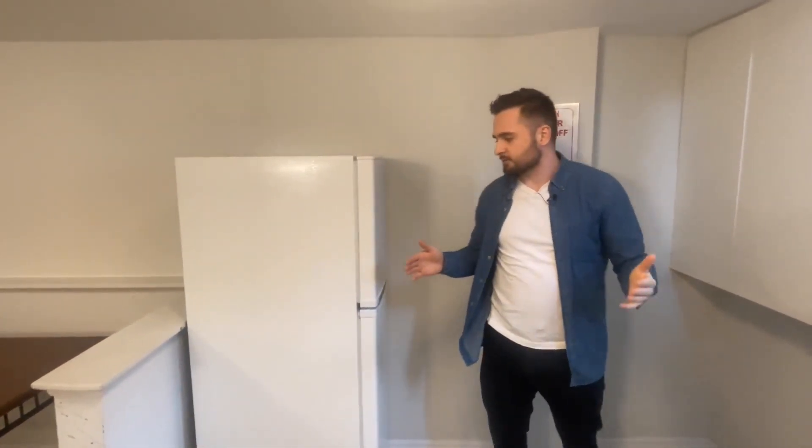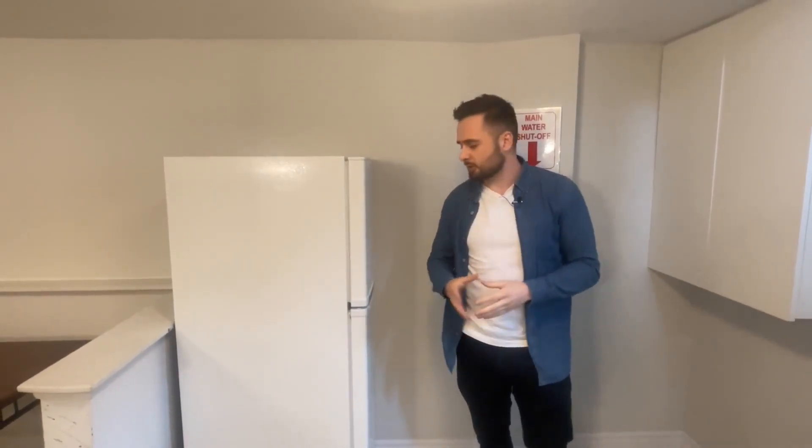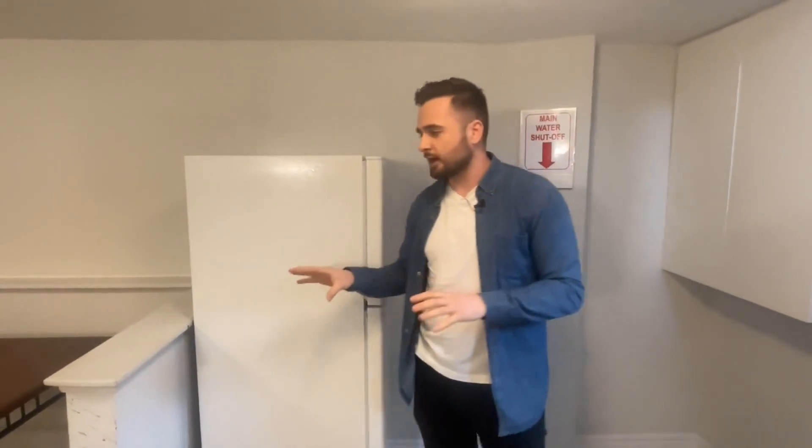We have a second fridge downstairs. With seven students, one full-size fridge upstairs isn't enough — we noticed that when we first bought the house and there were seven guys all trying to use one fridge. So we bought this second fridge with a freezer and the students love having that option.